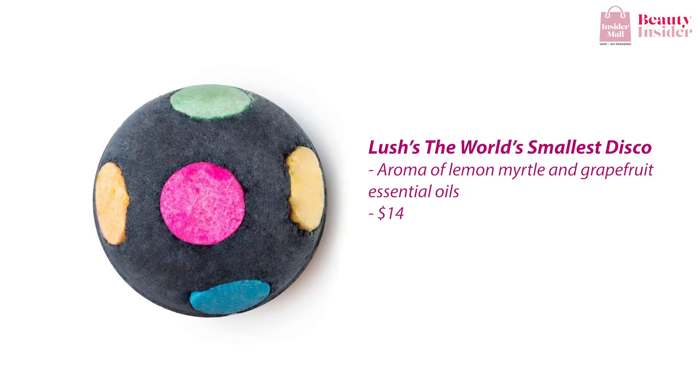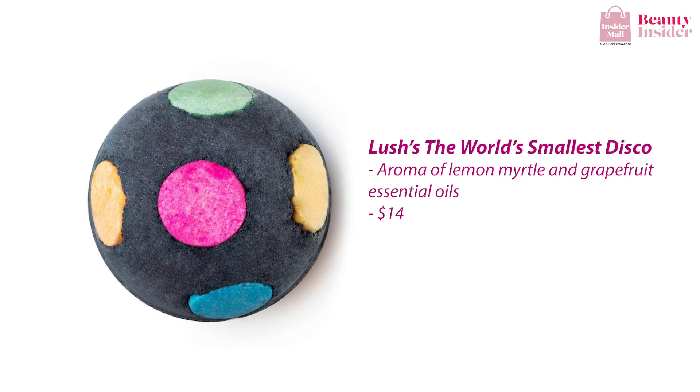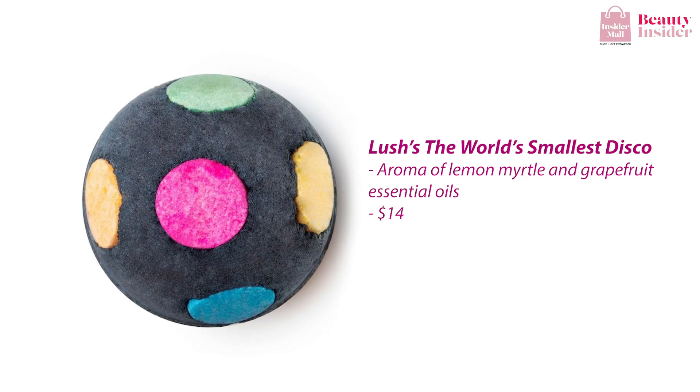Another bath bomb I absolutely love from Lush is the World's Smallest Disco. As its name suggests, this bath bomb delivers a me-party right in your bathtub, so you do not need to head out to the club for some me time. It explodes into a gorgeous frenzy of neon colors that can make your entire night. With this bath bomb, you can expect an aroma of lemon myrtle and grapefruit.